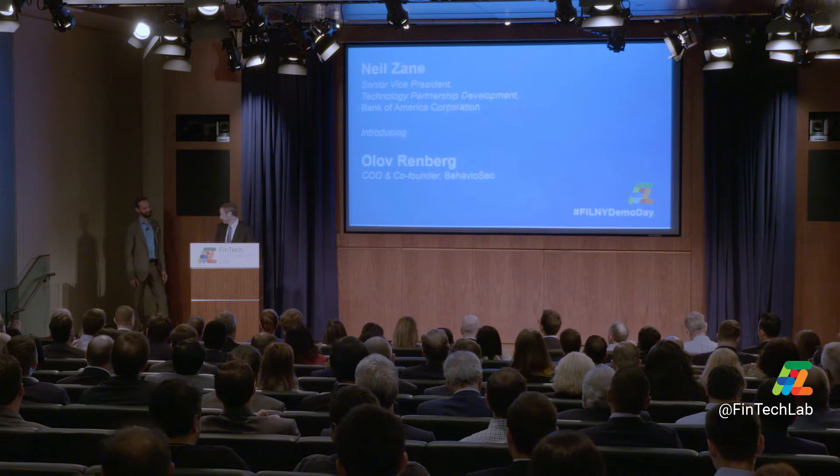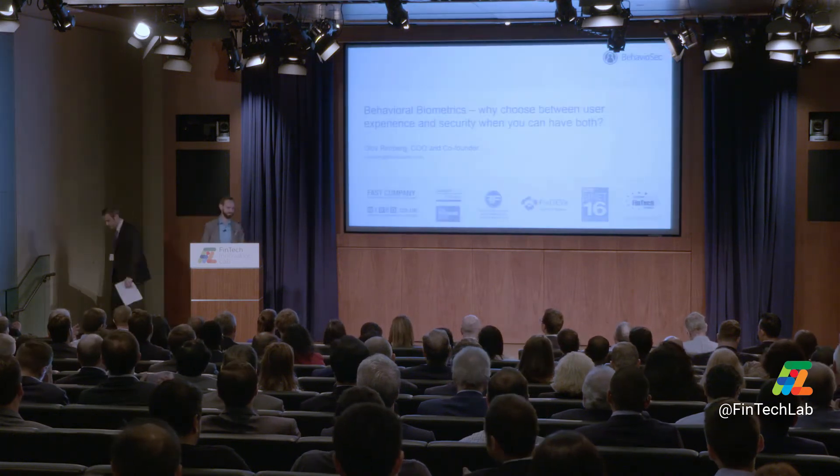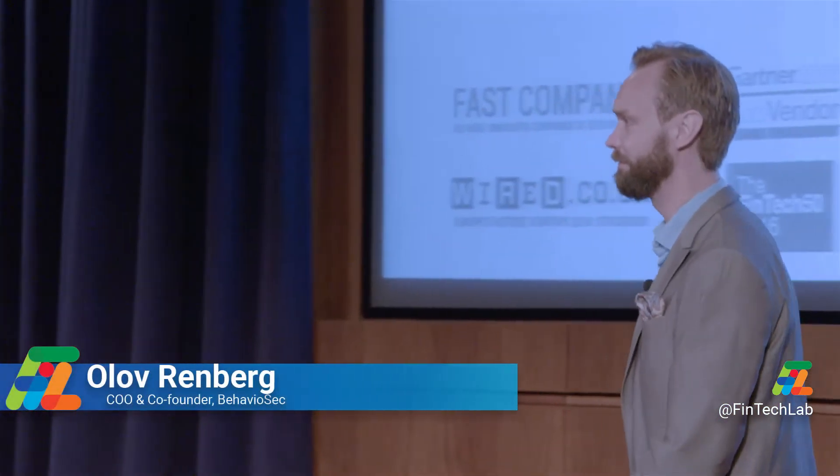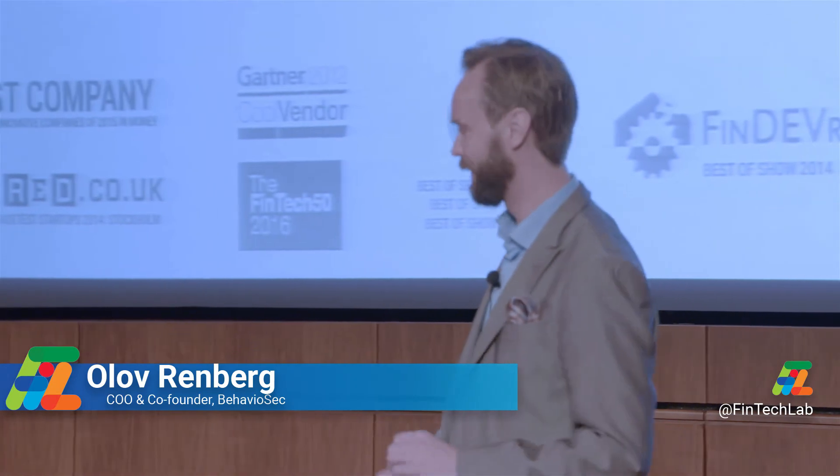It's my pleasure to introduce Olive Renberg, who is the Chief Operating Officer and Co-Founder. Olive takes the stage and laughs: 'Wow Neil, that's like half of my presentation. Thanks for stealing all my thunder.'